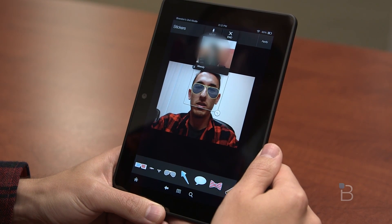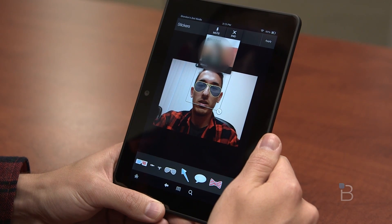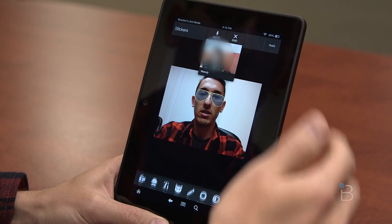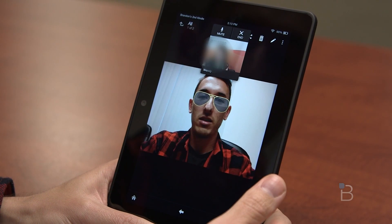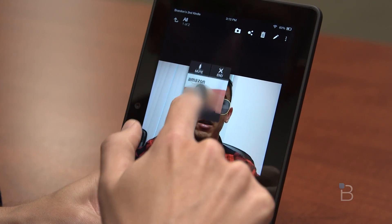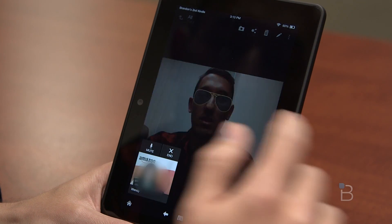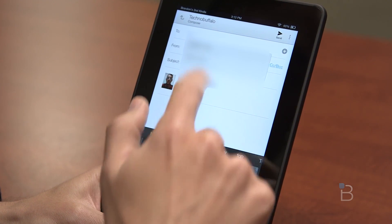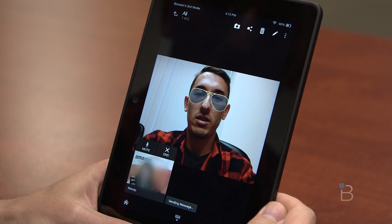If I wanted to send this off to someone, how would I do that — like through email? You would have to hit apply first, and then hit done. And then right up here you'd share it. Oh, that's the share button. And then you just select which way you want to go with it. Perfect, there you go.